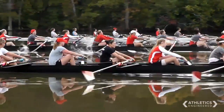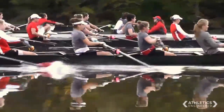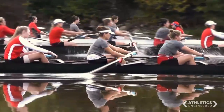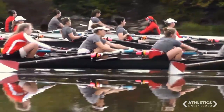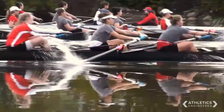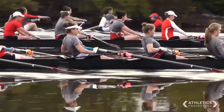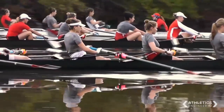The rowing stroke begins with the catch. Your seat is up as far on the slide as it can go, your arms are fully extended, and the oar is in the water. Your torso is pivoted at the hips, your blade first goes in the water, and then the drive is where you press down with your legs. You open up your back and then draw in with the arms. That is where you're at the finish and your blade is out of the water.